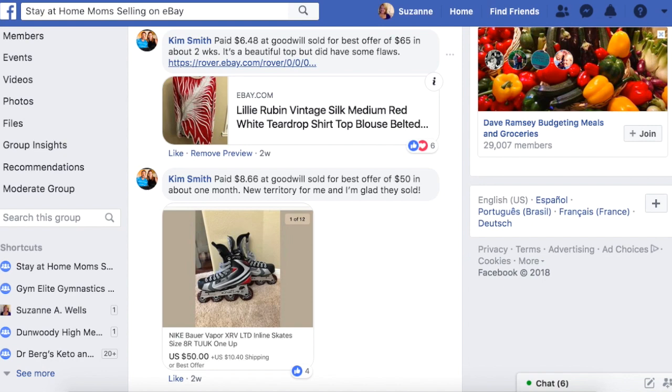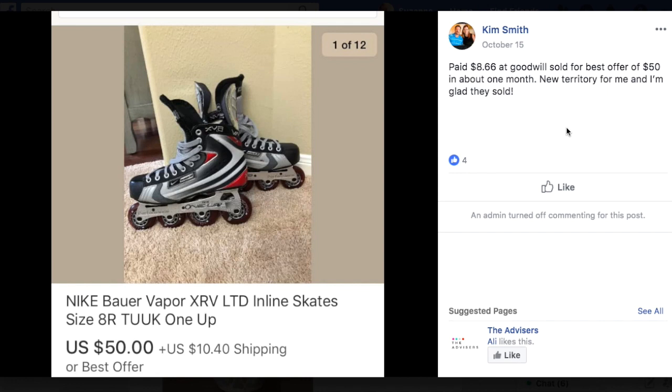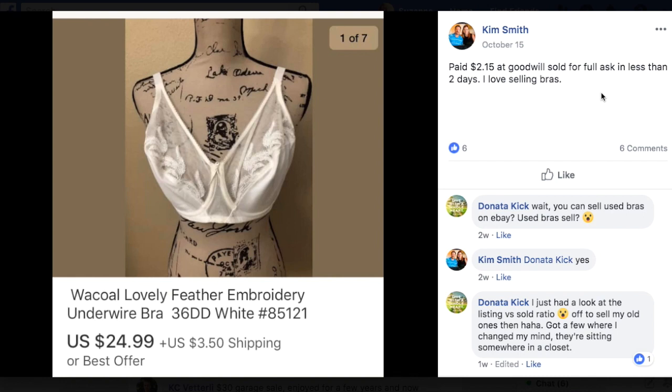Kim also paid $8.66 at Goodwill, sold on best offer for $50 in about a month. She said this was new territory for her — they are inline skates. Good for Kim for venturing out into different categories — that's where you're going to grow. Then Kim again paid $2.15 at Goodwill, sold for full asking price in less than two days. This is a Wacoal bra, size 36DD. Wacoal is an expensive brand — those bras are like $80 new. $2.15 turned into $25 in two days.